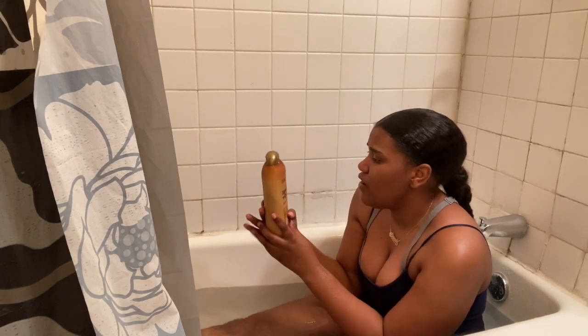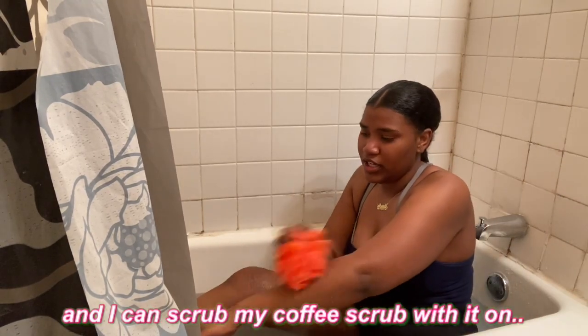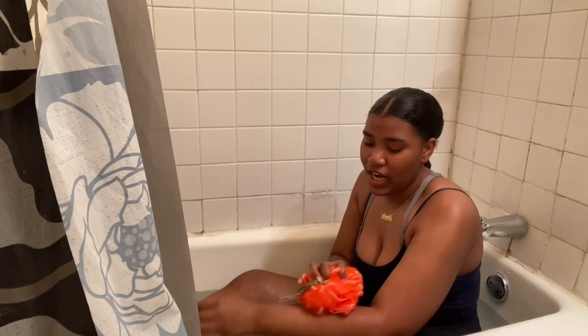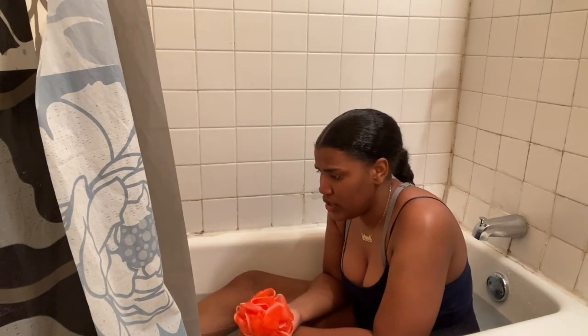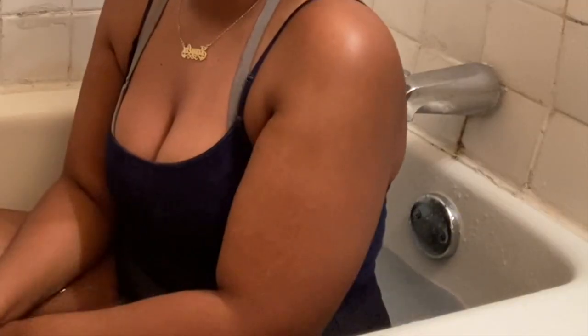I really got it because it's very aesthetic. It really does look like coffee — giving me very much iced coffee from McDonald's. And then the last thing I got was this loofah, because it's orange and I can scrub my coffee scrub with it. Being on YouTube has taught me anything — I need to embrace my insecurities, because my arm just looks real big right there.